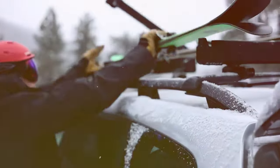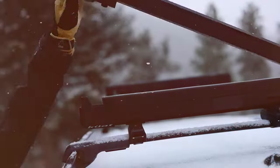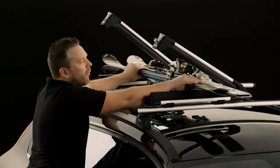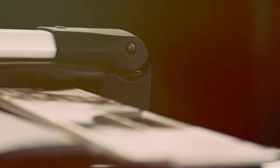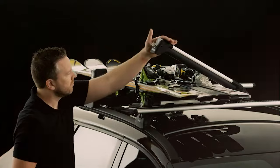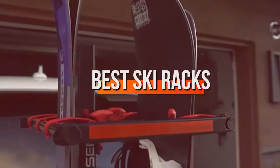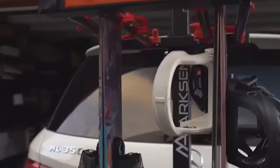Welcome, winter adventurers. Today we are diving into the world of ski racks, essential companions for your winter ski boots. Whether you are a ski enthusiast or a snowboard aficionado, finding the right rack can make your journey smoother and more enjoyable. Join us as we explore the top 7 ski racks designed to keep your gear safe, secure and ready for the slopes.